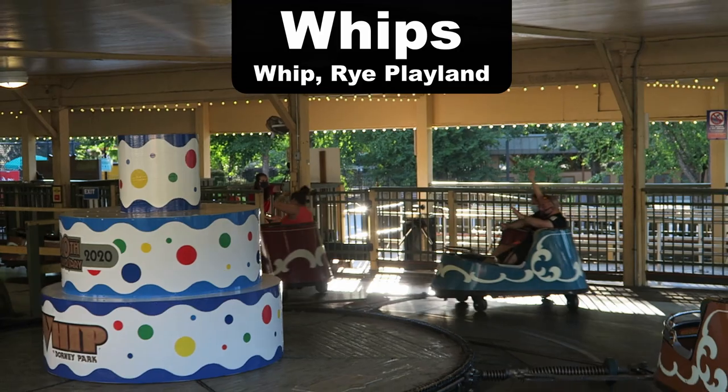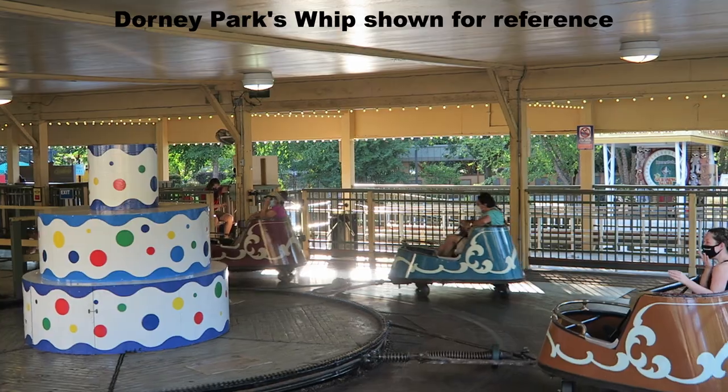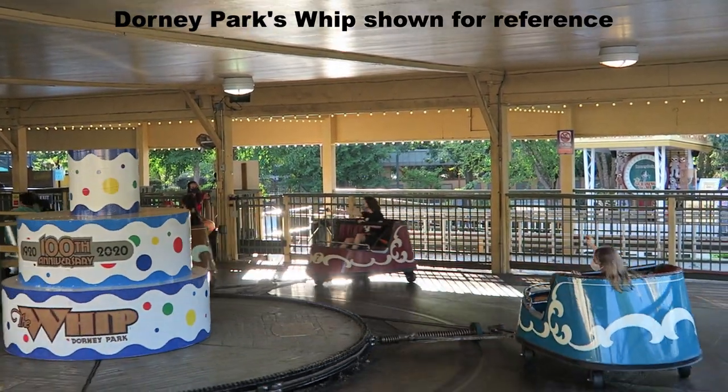My favorite whip is the one I rode at Rye Playland. This one ran far faster than the other ones I've ridden, so when you whip around those far turns you're banging side to side during the straightaway section.